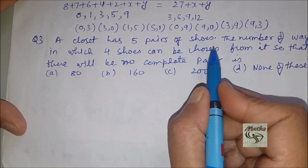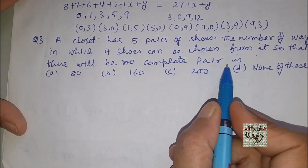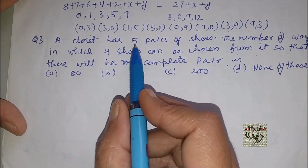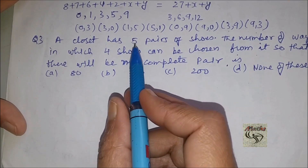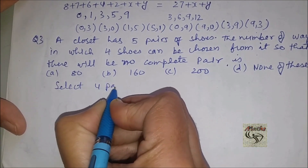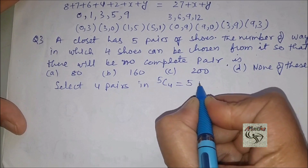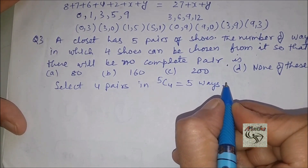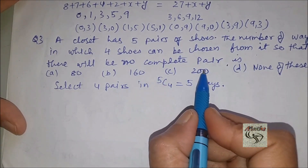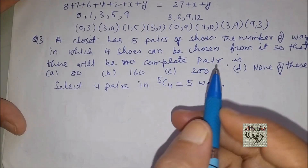A closet has five pairs of shoes. The number of ways in which four shoes can be chosen from it such that there will be no complete pair. To solve this, we first choose four pairs from the five pairs of shoes in 5C4 = 5 ways. Then we select exactly one shoe from each of those four pairs, since we need no complete pair. This can be done in 2C1 ways per pair.